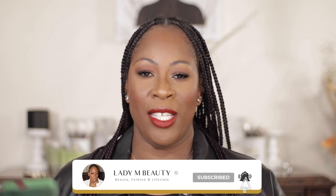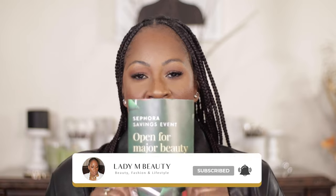So if you're new here, my name is Melissa. I go by the name Lady M Online. If you love all things luxury, beauty, and lifestyle, then be sure to hit that subscribe button down below. Let's go ahead and jump into my wish list and my recommendations.